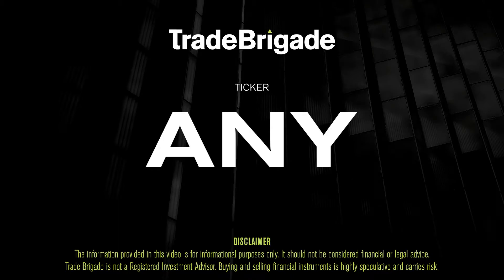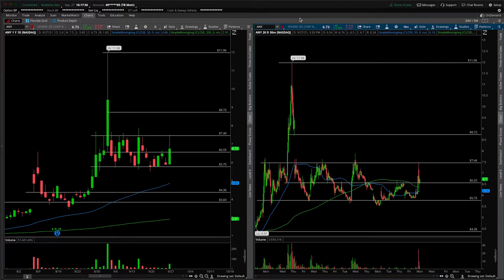What's up, traders? Matt from the Trade Brigade here doing a technical analysis on ticker symbol ANY for Sphere 3D Corp. On the left-hand side we have the daily time frame, and on the right-hand side the 30-minute intraday time frame.